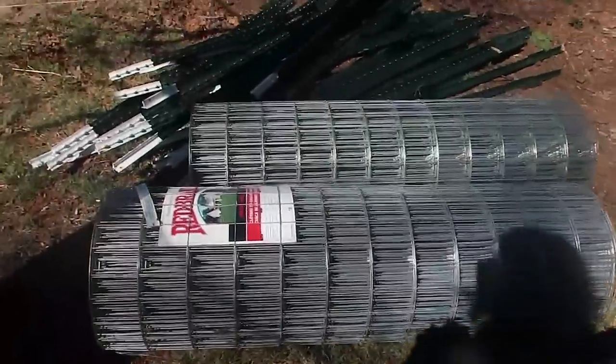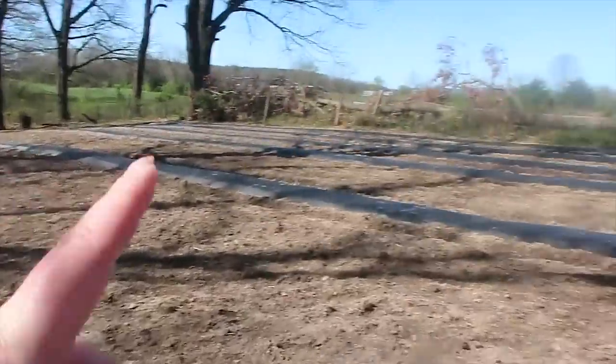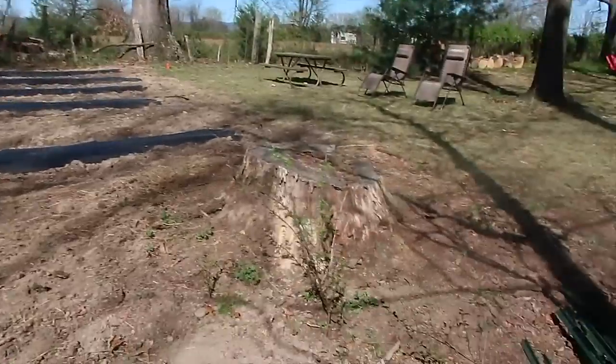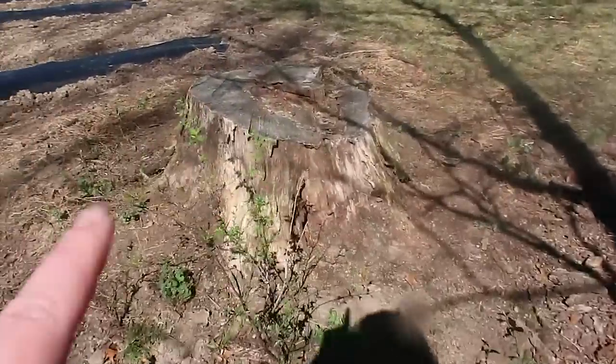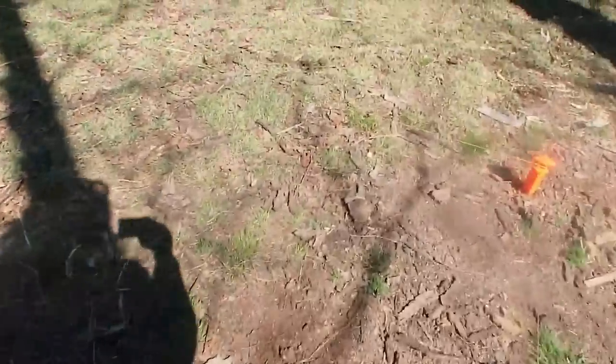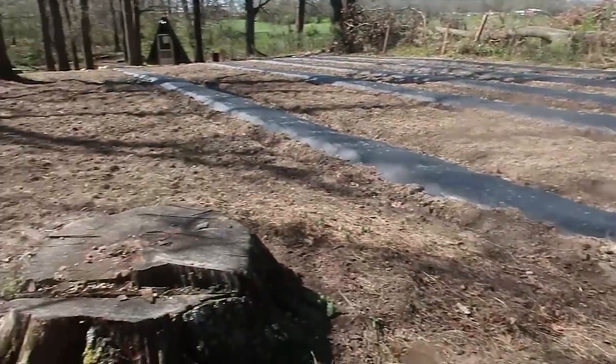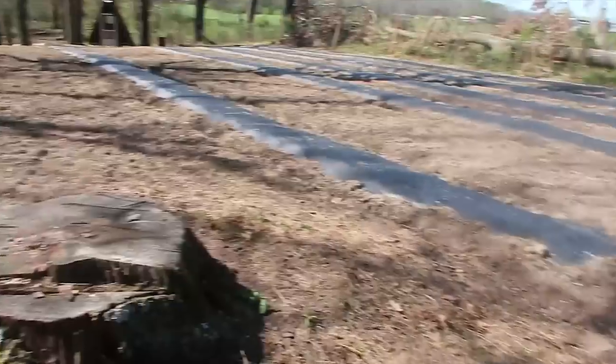There's the fencing we got for the garden up here. Hopefully you can see our yellow string where we've got it marked out. We're going to do the fencing. I even want the stump in there because I'm going to set pots on that and around it. So we have it marked outside the garden area, with room to walk and room to do even more.